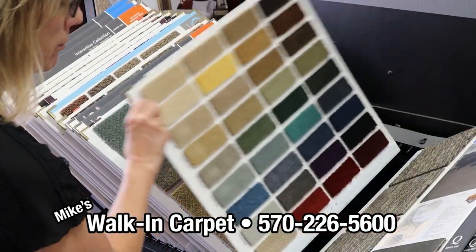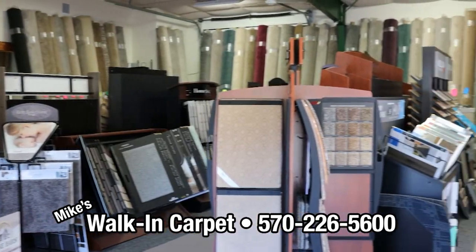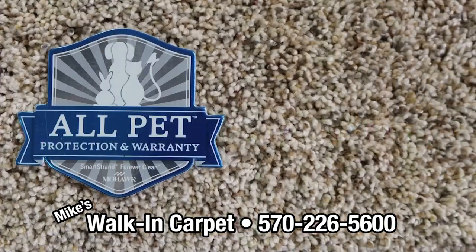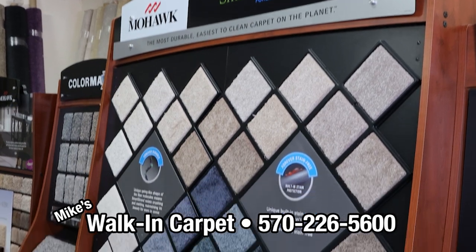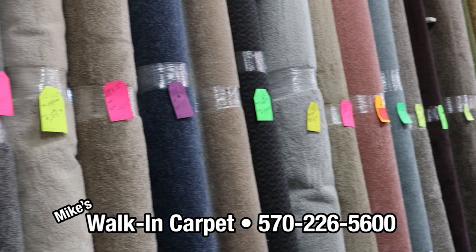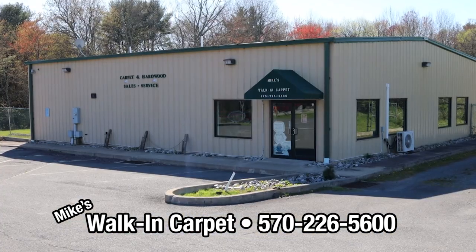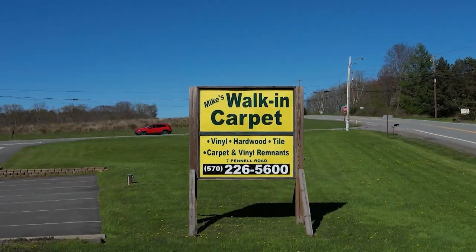For the largest selection of first-quality remnant carpeting for every room in your home, choose Mike's Walk-In Carpet — the only remnant stocking dealer in Wayne County with high-quality carpet purchased directly from the manufacturer. With over 40 years of experience, you'll get professional service every time. Don't settle for lesser quality from the big box stores. Choose remnants or special order from Mike's Walk-In Carpet on Route 590, Hawley.